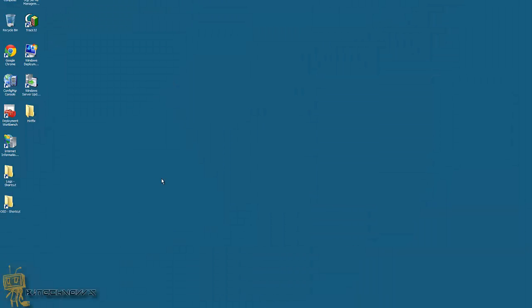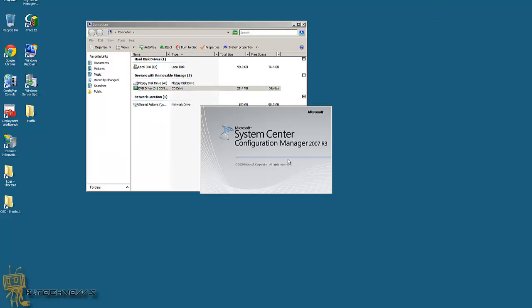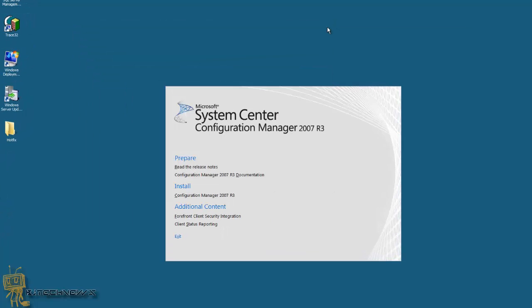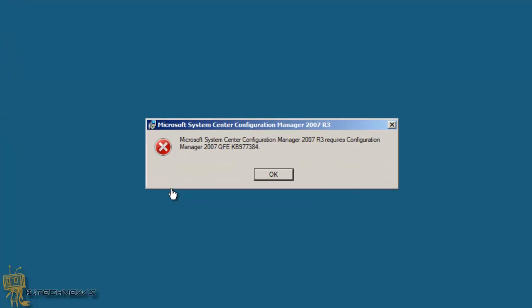I'm going to bring up my virtual machine. I already have the CD hooked up that I need to install R3. Now I know this is going to fail, but I want to show you guys what you'll probably see — what I saw at the very beginning. When you click on this, it says Microsoft System Configuration Manager 2007 R3 requires Configuration Manager 2007 R2 and KB977-something. You need this hotfix to even continue with the upgrade.